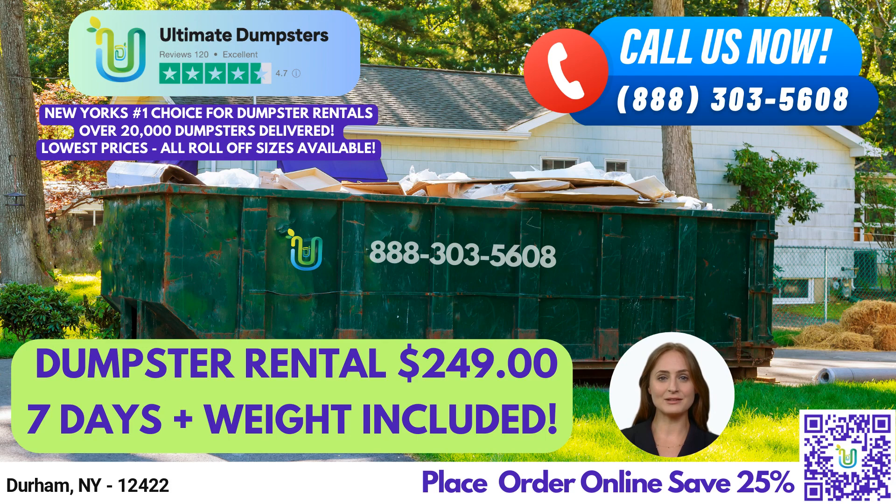Whether you need residential dumpsters or commercial dumpsters, Ultimate Dumpsters has got you covered. We provide fast and reliable dumpster delivery and pickup services, and our team is always here to help you with any questions or concerns. Fun fact about Durham, New York: did you know that Durham is home to the Catskill Center for Conservation and Development, an environmental advocacy organization dedicated to preserving the natural beauty of the Catskill Mountains? To place an order, you can either call into Ultimate Dumpsters or use the QR code in this video to place your order online. Our current platform is offering 25% off dumpster rental orders by placing an order online. Thank you for choosing Ultimate Dumpsters and we look forward to serving you.